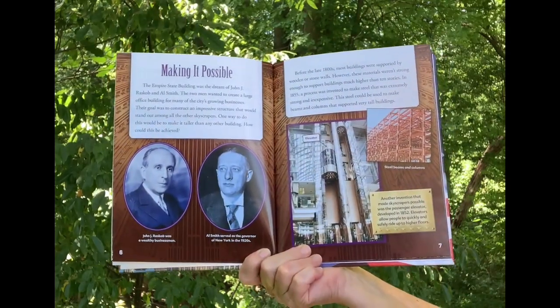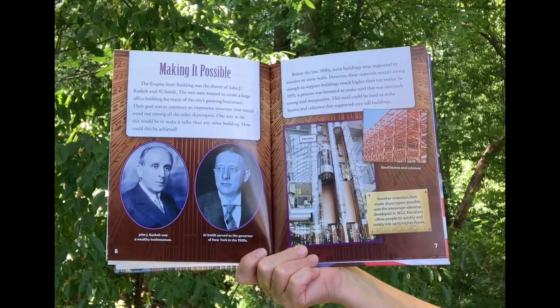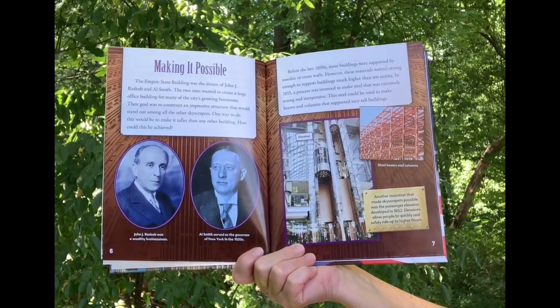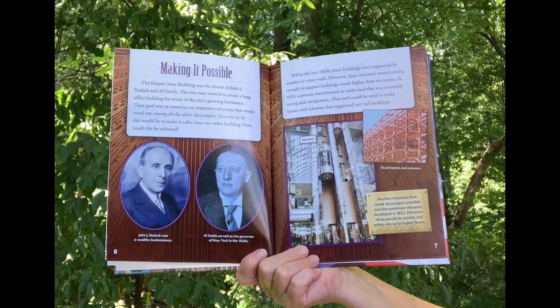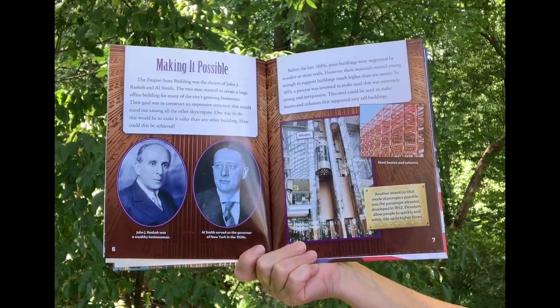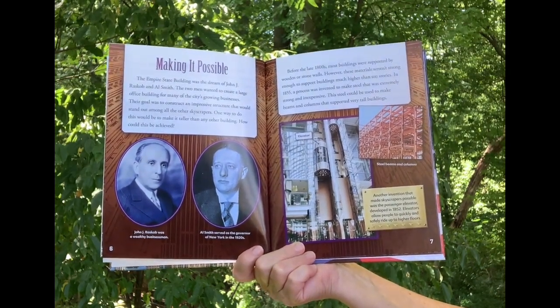Making it Possible. The Empire State Building was the dream of John J. Raskob and Al Smith. The two men wanted to create a large office building for many of the city's growing businesses. Their goal was to construct an impressive structure that would stand out among all the other skyscrapers. One way to do this would be to make it taller than any other building.